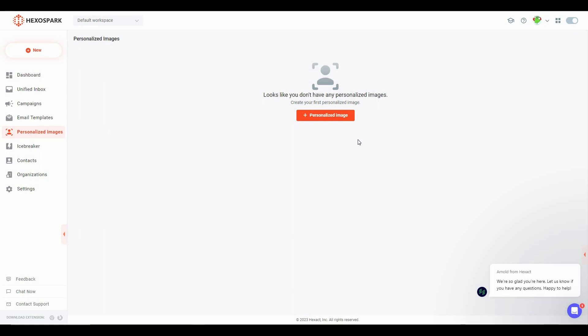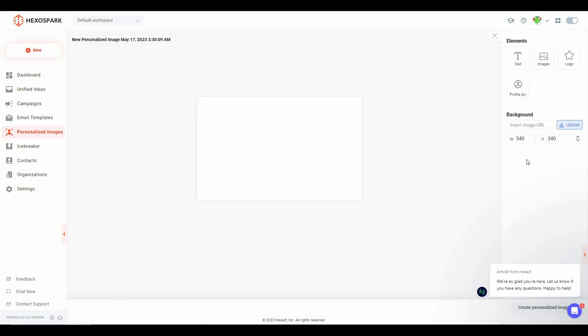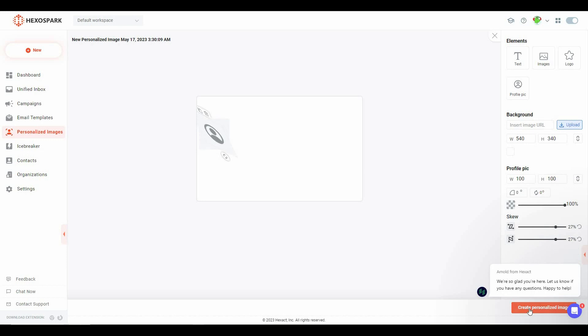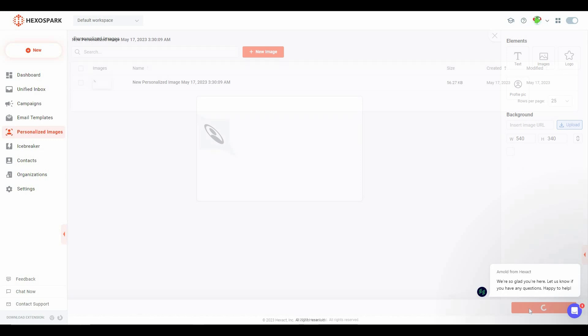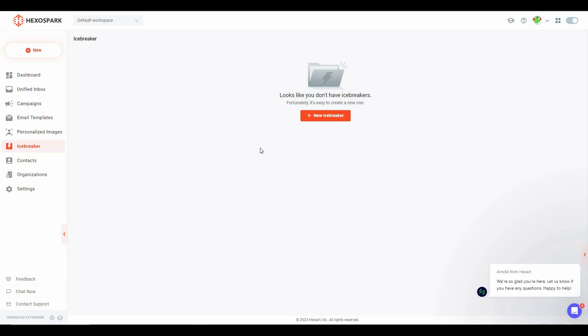The next section is Personalized Images, where you can add images for more extreme personalization. Images and videos are more effective at attracting potential leads to become actual customers. To add a personalized image, click the plus button, then drag and drop a background image or choose a file from your computer. If you click skip, you get an image editor where you can add text, images, logos, and profile pictures. Let's click Create Personalized Image — here is our personalized image.